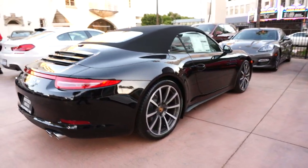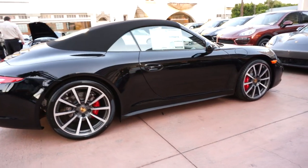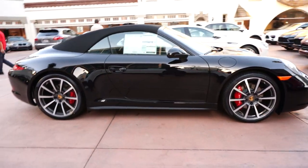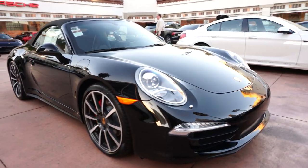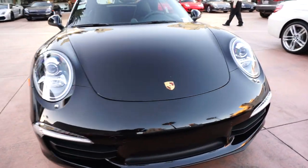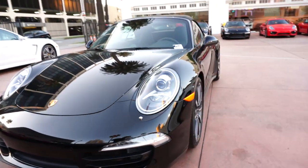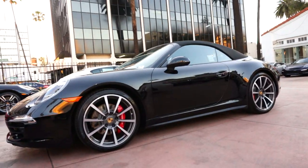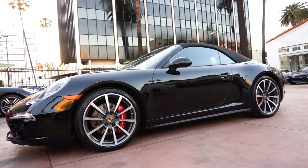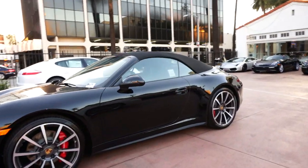And this car right here is a 2013 911 Carrera 4S Cabriolet. This is a triple black car — triple black meaning black exterior, black interior, black top. This one just came in as a dealer trade, and we've got a customer interested in coming to pick it up tomorrow.